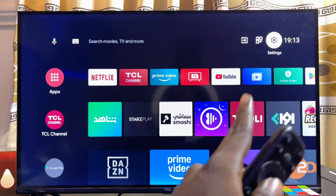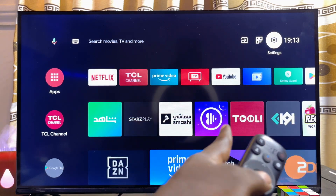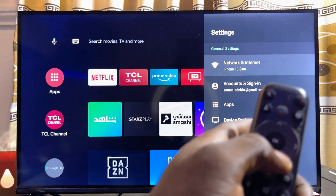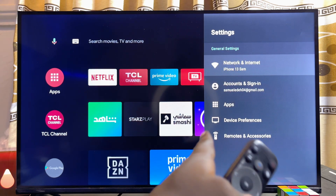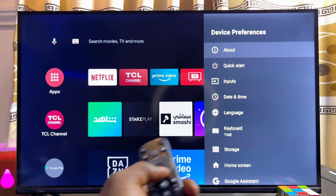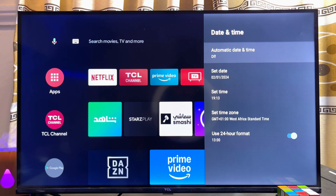Go over to the Settings at the top right corner of your TCL smart TV — whether it is the Google TV, Roku TV, or Android TV, just like this one here. Now go over to the Device Preferences settings, then scroll down and click on Date and Time settings.